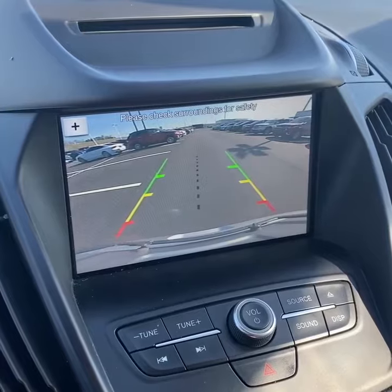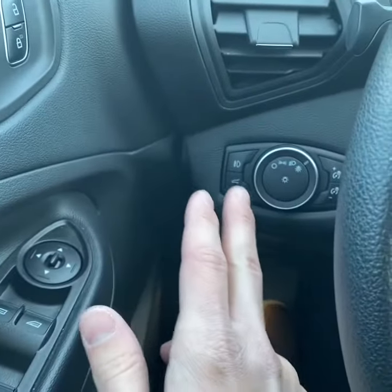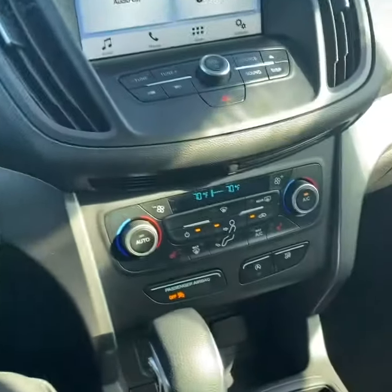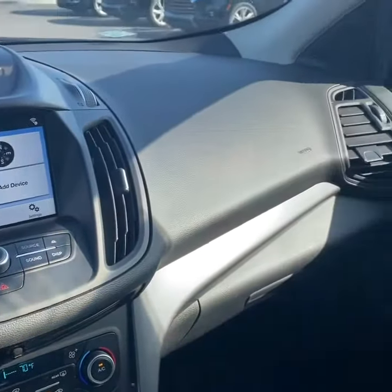Taking a look around the rest of the interior, you do have a power driver seat and power everything on the door. Automatic headlights with fog lights, climate control, and USB charging. The link to this vehicle is in the description below. Thanks for watching.